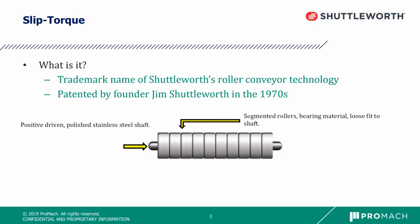Slip Torque is the trademark name of Shuttleworth's roller conveyor technology. It was patented by founder Jim Shuttleworth in the 1970s. It consists of segmented rollers on a polished stainless steel shaft and has many capabilities.